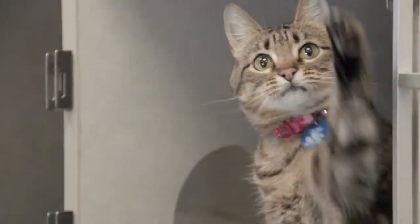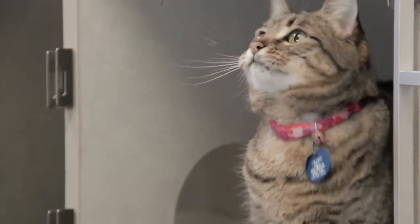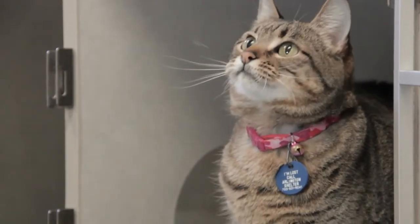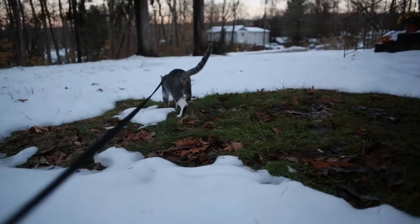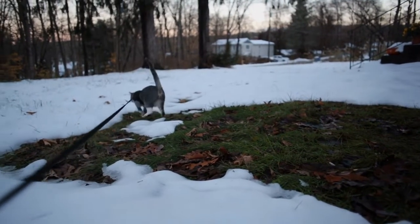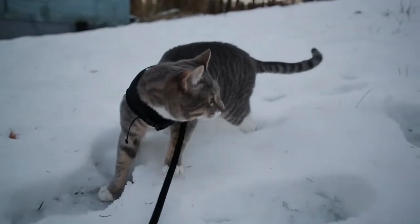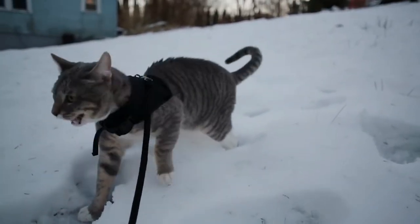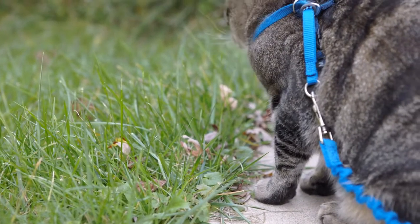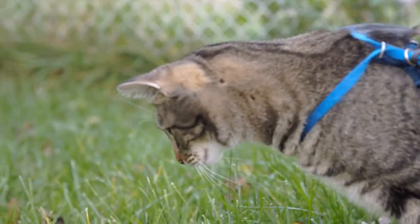Leash walking can be beneficial not only when you're outside, but also when traveling with your feline friend or taking them to the vet. It's also a great way to get your cat to exercise more and relieve unwanted behavioral problems caused by boredom and lack of physical activity. Like any other kind of training, teaching a cat to be familiar with a leash requires time, effort, consistency, and patience. In this video, we will go through it step by step.